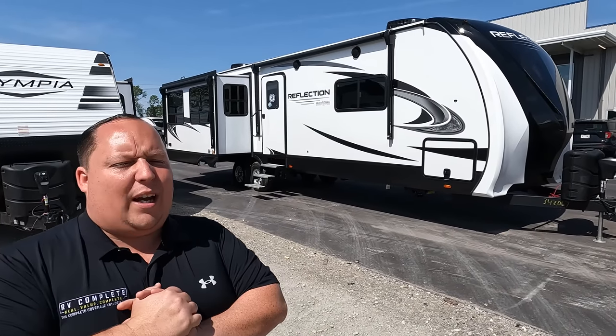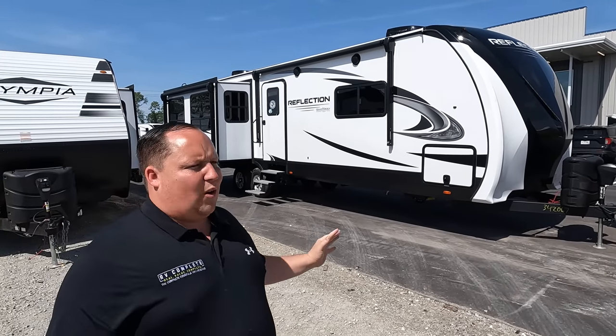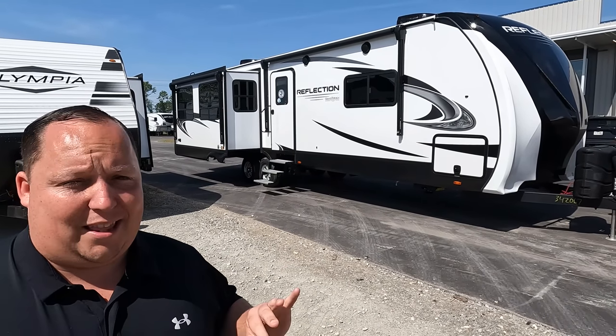Hey everyone again, welcome back. I am super excited today to be showing you the 2022 Reflection — the best-selling travel trailer for people looking to full-time on the entire planet. Let's say hi to Will. Hey Will! It's going good — we're still here in Charleston, South Carolina.